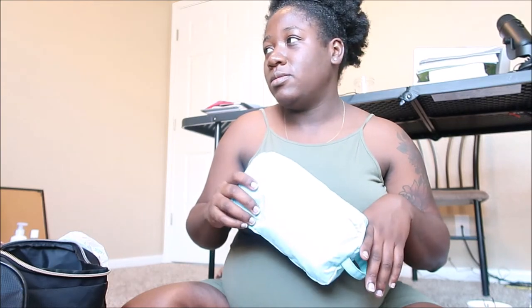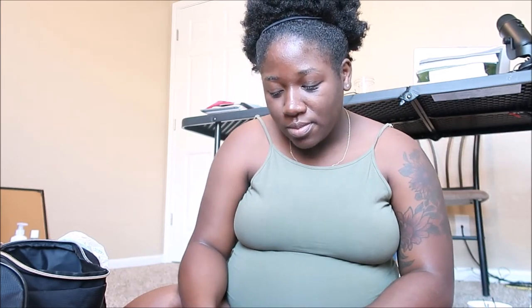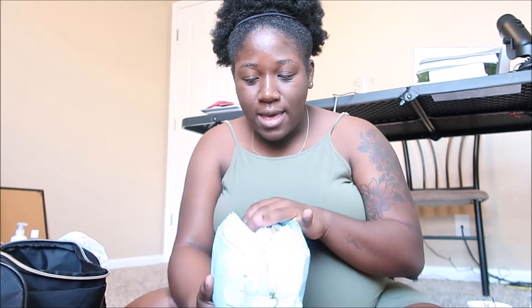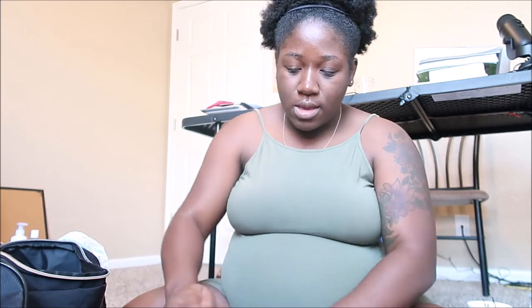In this little container I have the pin diapers and some pads. My hospital is only allowing vaginal birth patients to stay for 24 hours, just one day, so I didn't over-pack. For a c-section it's two days, so either way it's not a long time. I have three of those and the hospital gives you some, so I didn't want to pack too many.